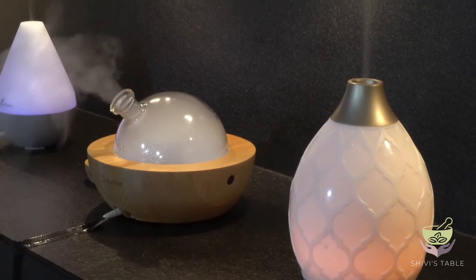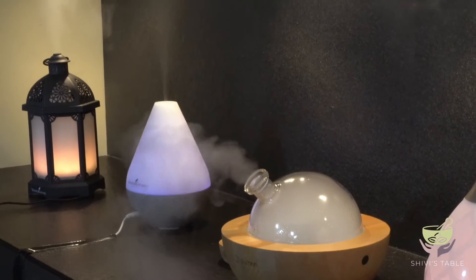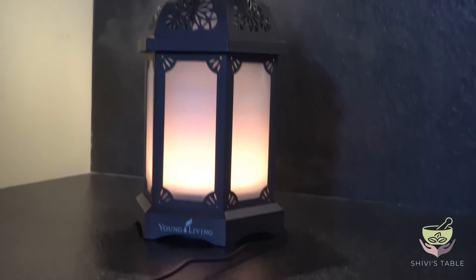Young Living offer a choice of four diffusers as part of the premium starter kit. The lantern diffuser, set on my favorite setting, the candle glow.